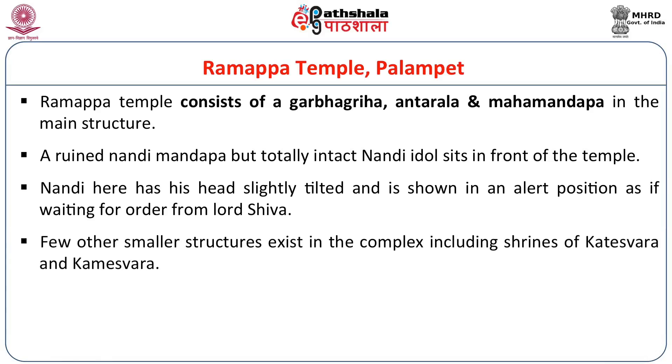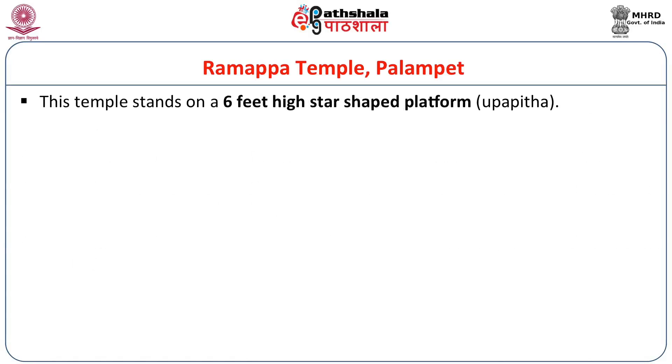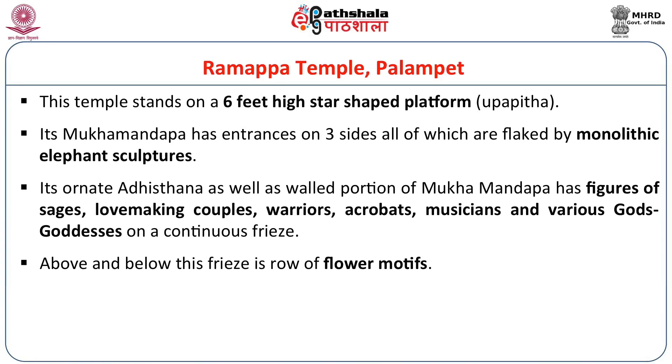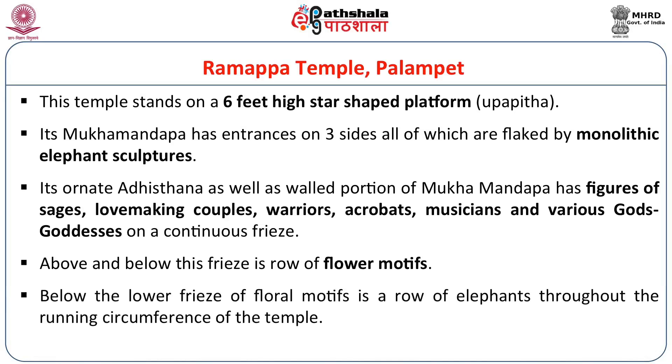A few other smaller structures exist in the complex, including shrines of Karteshwara and Kameshwara. The temple stands on a six-foot-high star-shaped platform called the Upapitha. Its Mukhamandap has entrances on three sides, all flanked by monolithic elephant sculptures. Its ornate Adhisthana and walled portion of the Mukhamandap feature figures of sages, Mithuna couples, warriors, acrobats, musicians, and various gods and goddesses on a continuous frieze. Below the lower frieze of floral motifs is a row of elephants throughout the running circumference — and remarkably, no two elephants are identical.